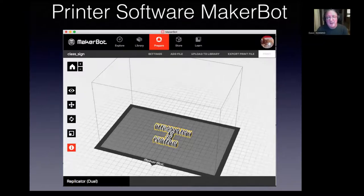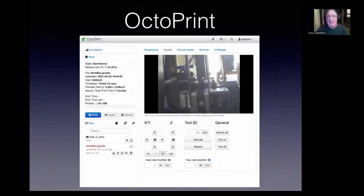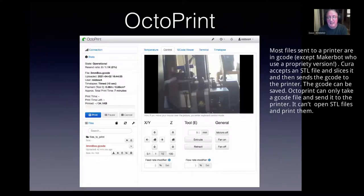The MakerBot software — you put the model in, it does the slicing and sends it to the printer with some controls. This is Octoprint, which runs on a Raspberry Pi — one of my favorite toys. It only understands G-code, so you have to slice your model first and send it a G-code file rather than an STL. The nice thing is it's all open source and it can stream a video webcam so you can continuously monitor your print remotely.